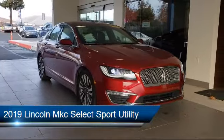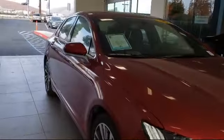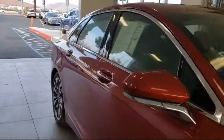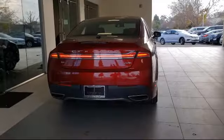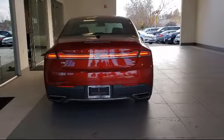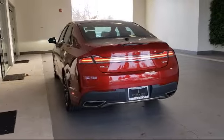It comes equipped with parking sensors, tire pressure monitoring system, heated front seats, steering wheel controls, keyless entry, rear spoiler, Sirius XM satellite radio, roof rack, alloy wheels, and rear view camera, and has less than 5,000 miles on the odometer.